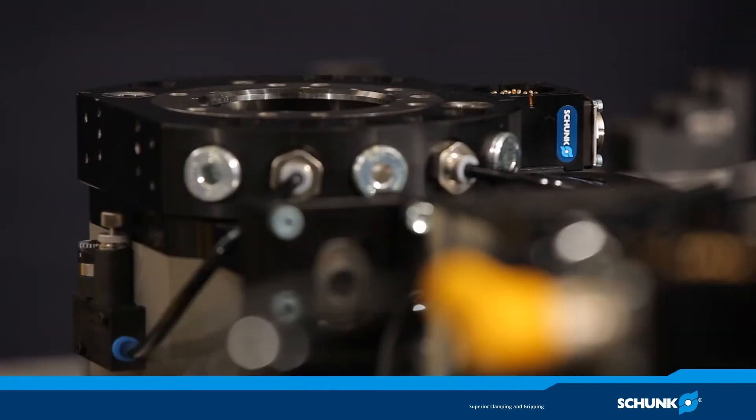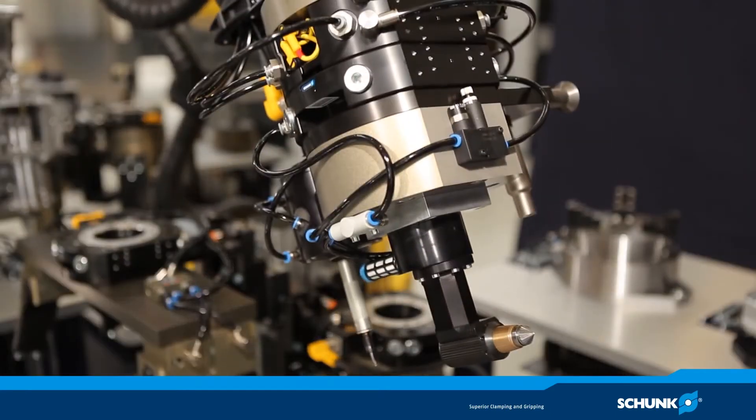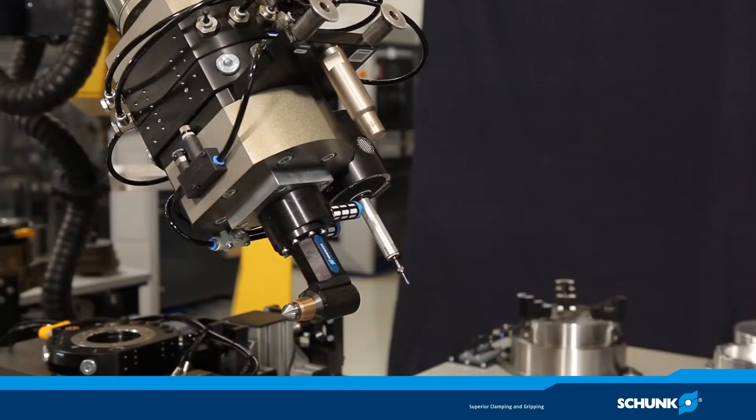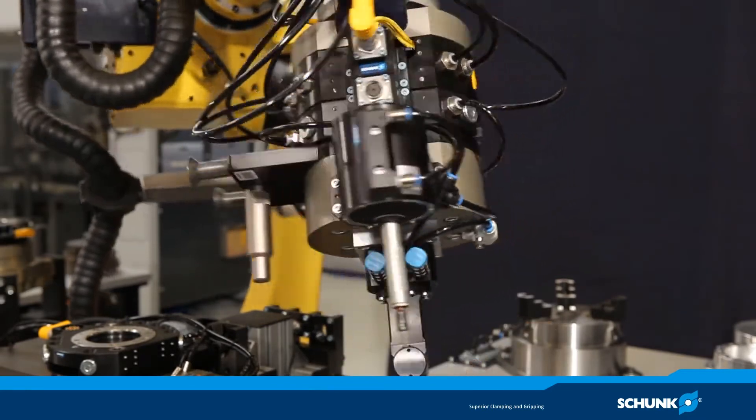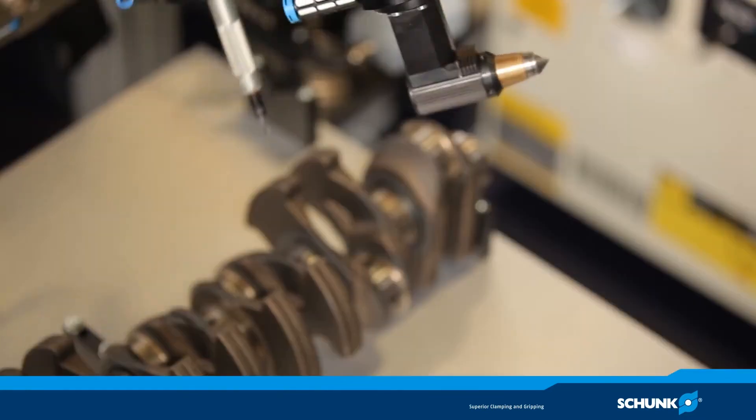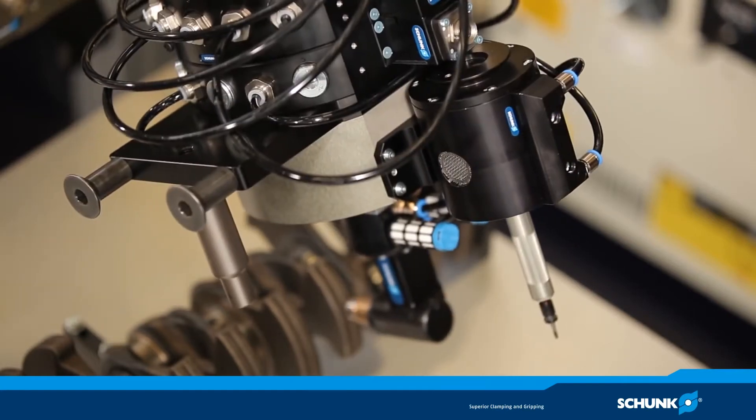Here we can see the change of the gripping system on a deburring spindle — a double solution made of two Schunk spindle types: the FDB with radially adjustable compensation path, and the FDB AC with axially adjustable compensation path.